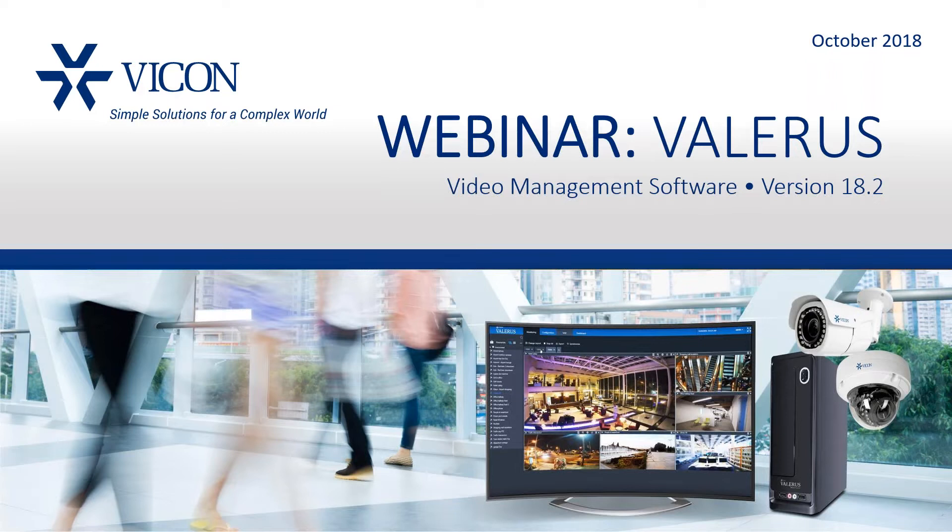Thank you. I appreciate the introduction. It's great to be speaking with you all today. I just looked at the list of names, and there's a good number that I recognize from older times and a few new ones, so I hope we're going to have a good presentation. I'm going to switch now to control the presentation, and we're going to start going.